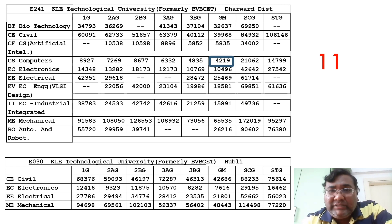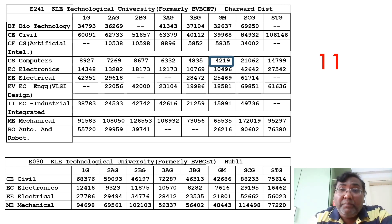The eleventh college is KLE Technological University. The CSE cutoff is 4219, just around 4000 ranks. KLE also has two courses — aided and unaided. The unaided course is E241, with the CSE cutoff of 4219. The aided course is E30, which does not have computer science — it starts with electronics at around 7600 to 8000 ranks. You can check the bottom table for the aided course details.